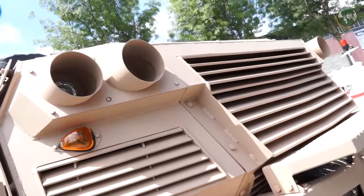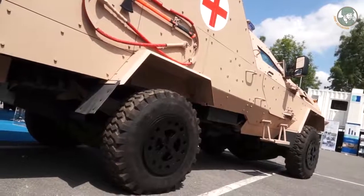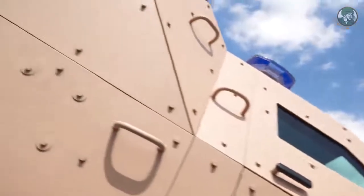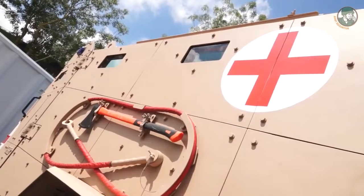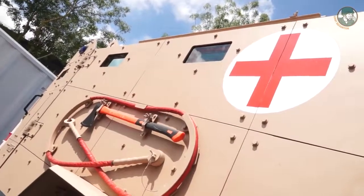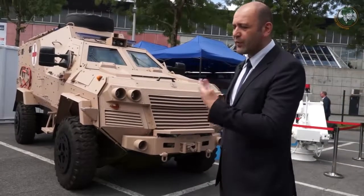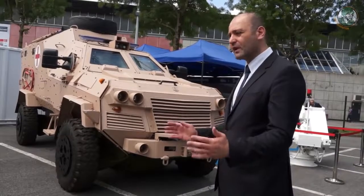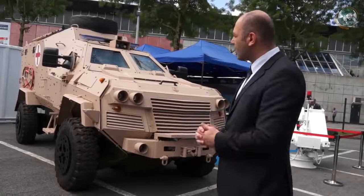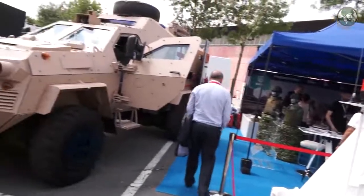The vehicle integrates a number of very interesting solutions which give the medical team the capability to start treatment of the injured immediately inside the vehicle, extending the so-called golden hour timeframe and thus giving more life expectancy to injured soldiers on the field.